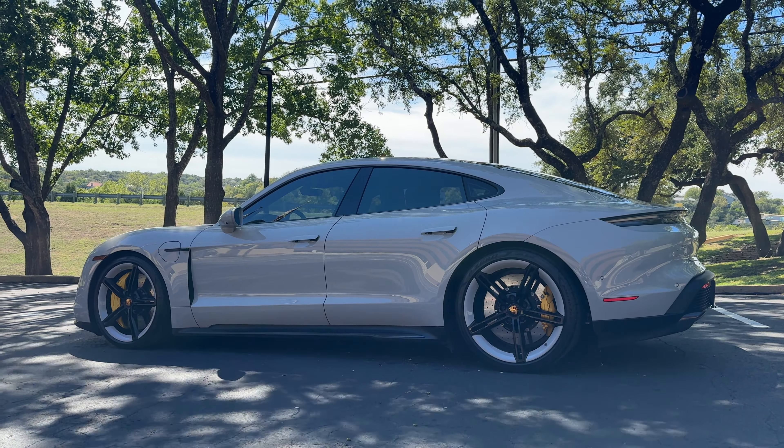This 2022 Porsche Taycan Turbo S. Porsche's definitely got plans to go all electric with their new Macan coming out, and their Cayenne and Cayman that are going to be fully electric. And with this Taycan, Porsche's definitely making a statement, telling us that it means business when it comes to making electric Porsches. This is a very impressive car and it completely looks the part.